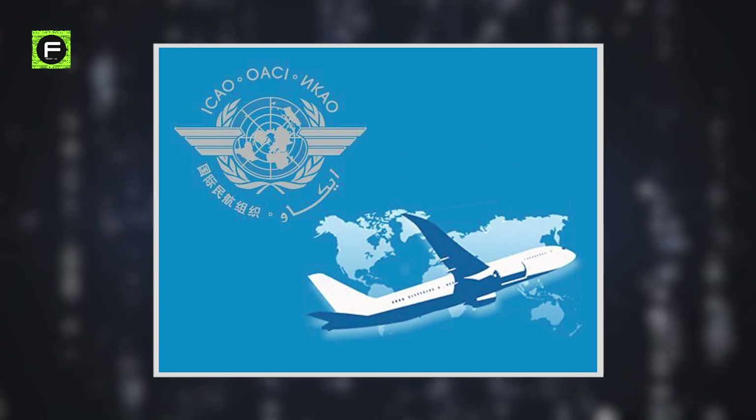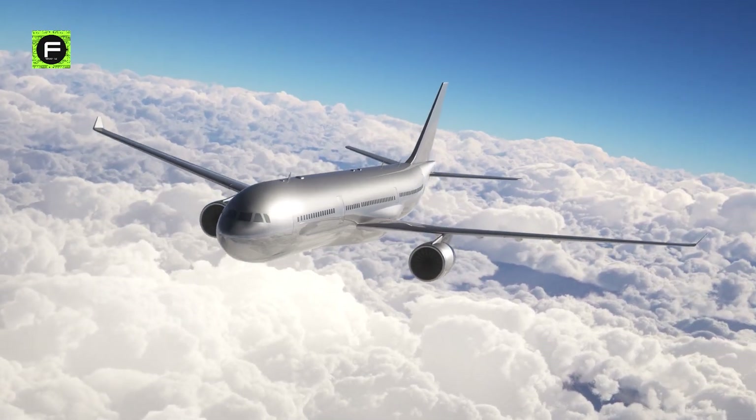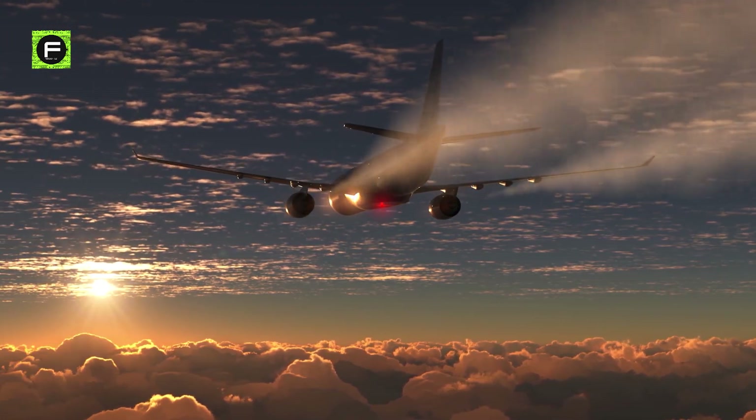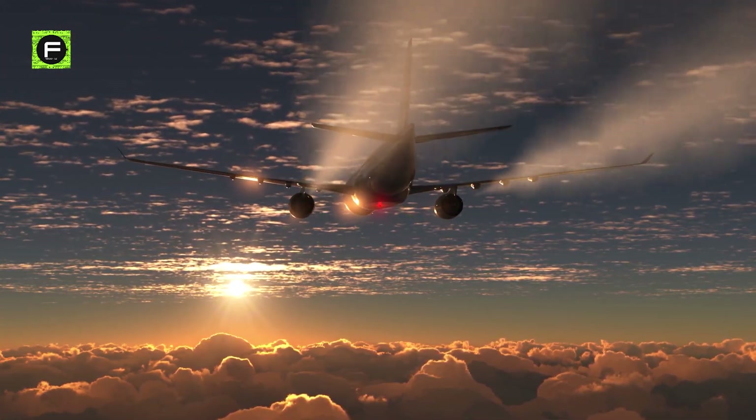A diverse array of leading international voices encourage the International Civil Aviation Organization, ICAO, to renew and adopt new policies and measures to slash the industry's skyrocketing emissions and curb the climate crisis's adverse effects.